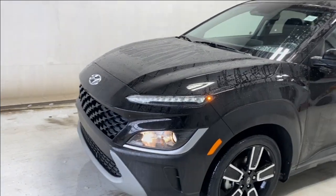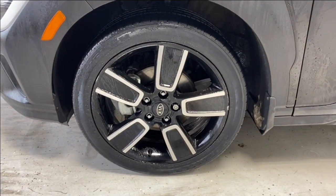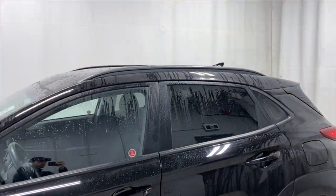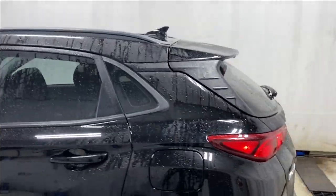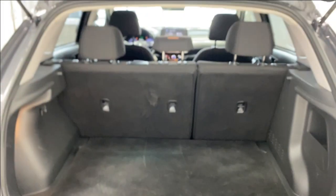Looking outside, up front we have our LED daytime running lights on our foglights and headlights, Hyundai badge in the middle, black finish grille. Silver and black alloy wheels, gold-painted door handles, tinted windows, and roof rails on this Kona as well.